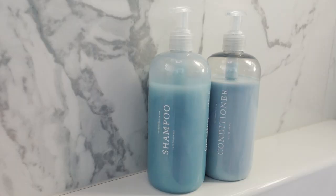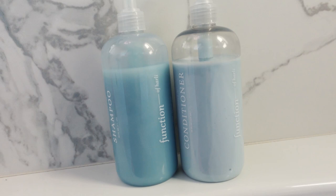Huge thank you to Function of Beauty for sponsoring this video. Everybody's hair is unique — as an example, my hair is super fine and thin with not very much volume, and my scalp is more on the oily side. This is why I love Function of Beauty so much. It's been really difficult to find a product that works well for my specific hair needs, and Function of Beauty has helped solve a lot of these issues. My hair has come a long way in the several months I've been using it, and my favorite hair goal it's tackled is actually adding a bit of volume.